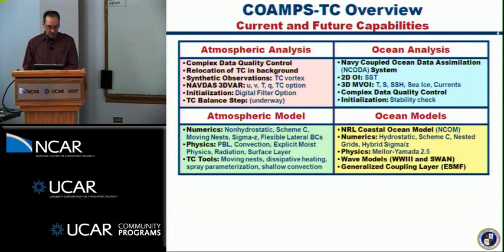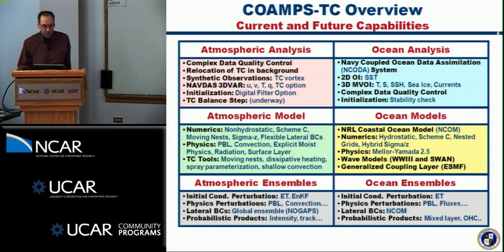This is an overview of the system. It has a 3D-VAR analysis capability. The atmospheric model is non-hydrostatic. Special aspects of the TC system include moving nests, dissipative heating, a spray parameterization from Chris Farrell, and a shallow convection scheme. The ocean analysis includes 2D and 3D OI options. Ocean models include the ENCOM circulation model along with wave models — SWAN is currently included and we're building in WaveWatch 3 with colleagues at Stennis. We're using the ESMF framework for coupling, and we're building in ensemble capabilities including an ensemble transform capability and physics perturbations, with preliminary coupled ensemble forecasts completed.